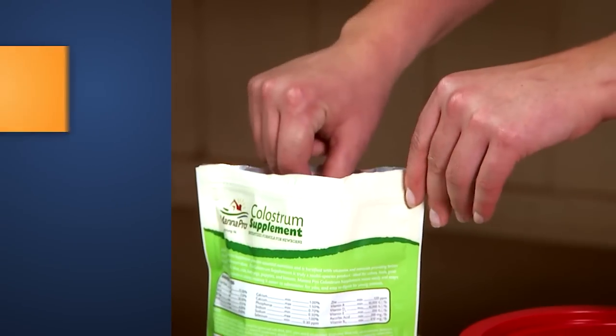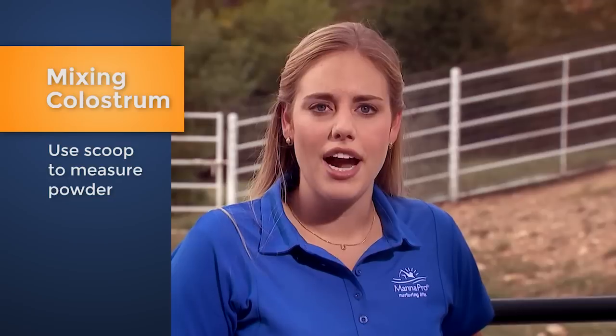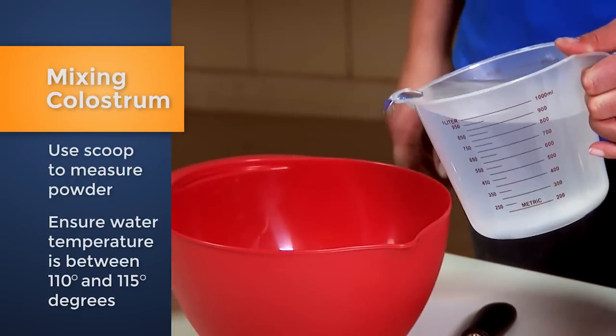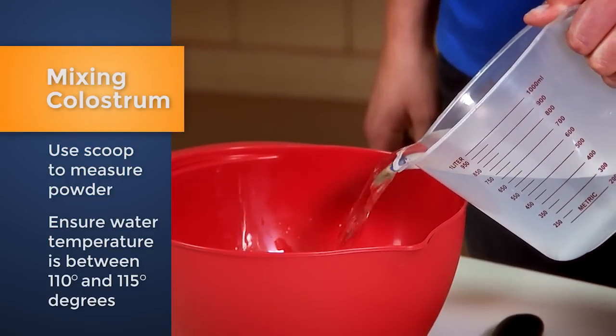It's easy to mix a Manapro colostrum supplement. Use the enclosed scoop to measure the appropriate amount of powder. Prior to adding the powder to water, you'll want to ensure the water temperature is between 110 and 115 degrees Fahrenheit. This ensures the product will mix well. Plus, when fed shortly after mixing, the colostrum supplement will be right about body temperature when it's fed.